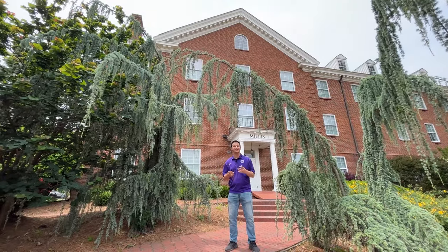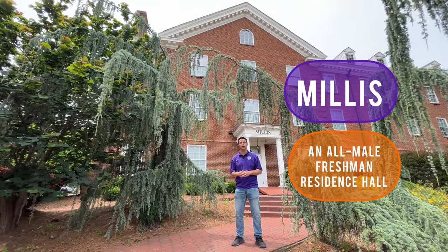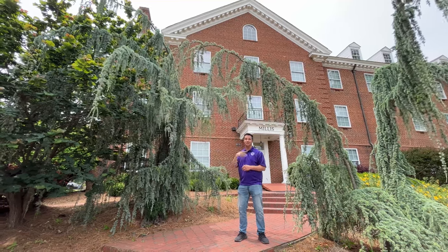Hi, my name is Luke and today I'm going to be showing you guys around your residence hall, Millis. Millis is an all-male residence hall with bunkable twin beds in each room. Each floor in Millis has a traditional hall-style bathroom. Let's go inside and take a look.